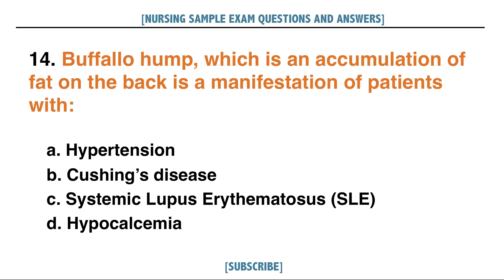Buffalo hump, which is an accumulation of fat on the back, is a manifestation of patients with: A. Hypertension, B. Cushing's disease, C. Systemic lupus erythematosus, D. Hypocalcemia. Answer: B. Cushing's disease.